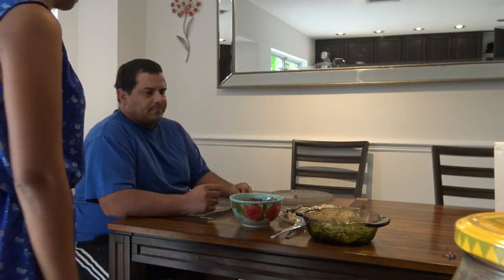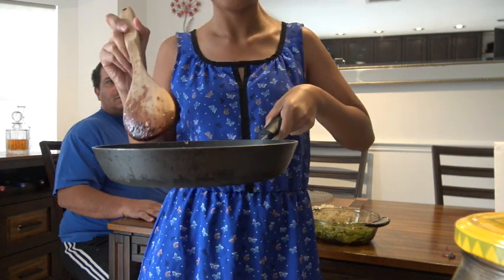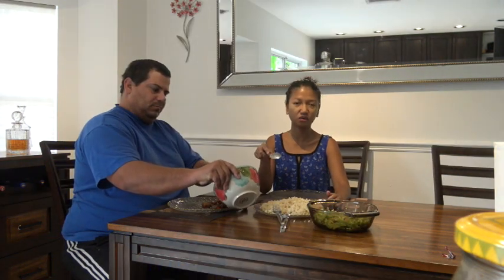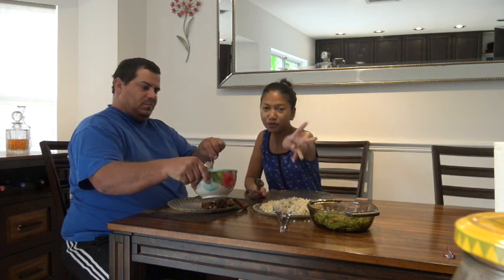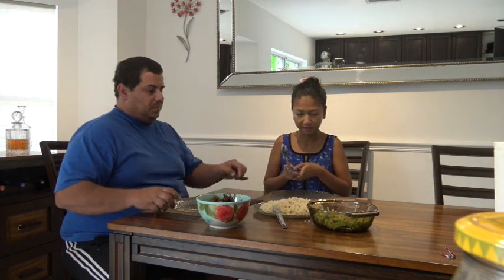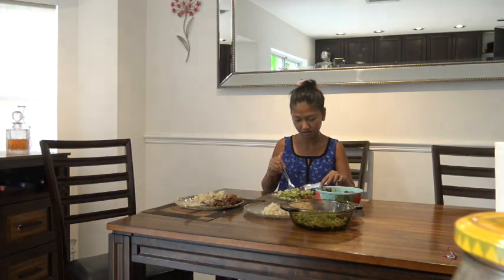We have leftover bitter gourd from lunch too. I also cooked sweet and spicy anchovies. We have to be careful not to eat the chili peppers though - they're really going to burn your mouth!